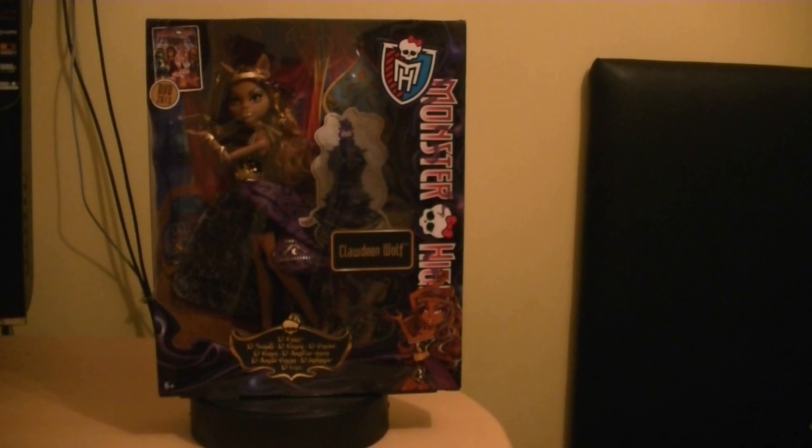She is the third one in the deluxe Haunt the Casbah line. The packaging is pretty similar to the previous two that I have recently reviewed. As you can see, you've got the Monster High logo there and a nice picture of Claudine Wolf — she is the daughter of the Werewolf. She does have a little sister called Howleen and a big brother called Claude.